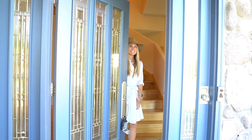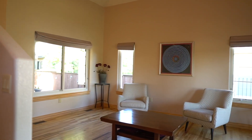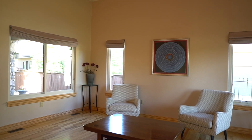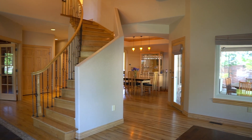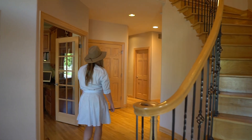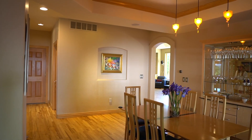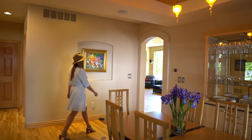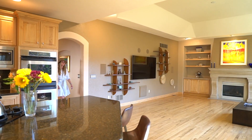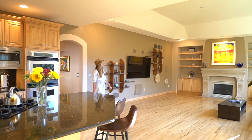Welcome to 6915 East Bayaud Avenue — a beautiful green build by John Kurowski. This one-of-a-kind floor plan offers everything a modern buyer could want: an oversized home office with cherry cabinets and built-in desk, an elegant formal dining room to gather during the holidays, and an ideal open concept living and kitchen area.